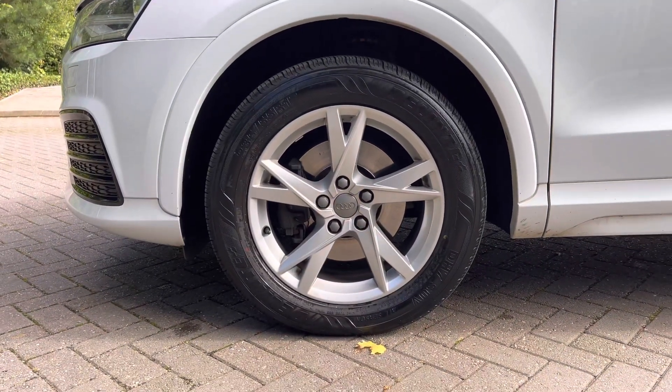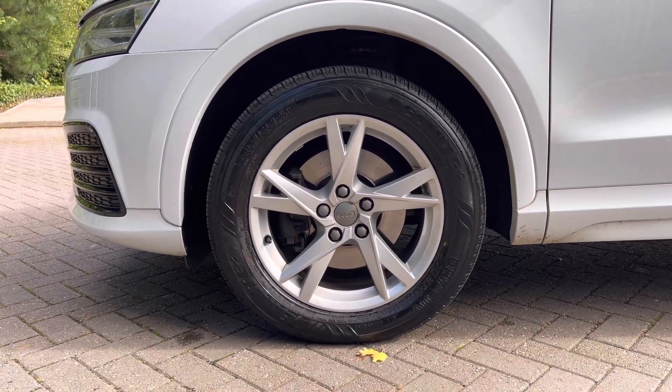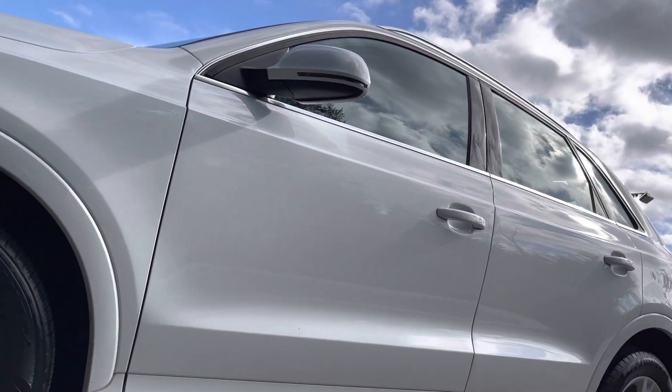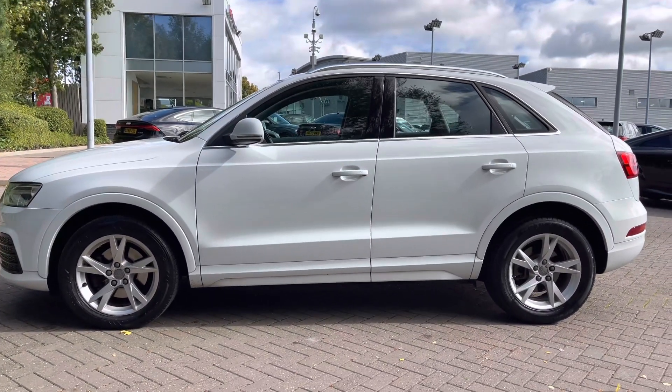Coming down the side of the vehicle we have the 17-inch 5-spoke Y-design alloy wheels, which are in really nice condition giving a sporty look from the side profile. We can also see more chrome styling cues with the chrome finish around the windows as well as the chrome roof rails to the top of the vehicle.